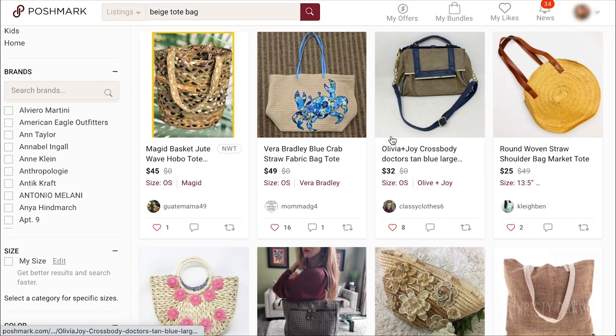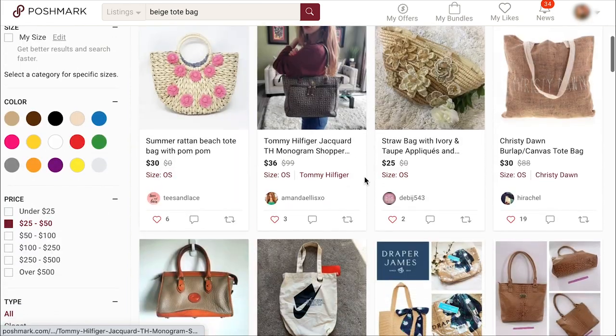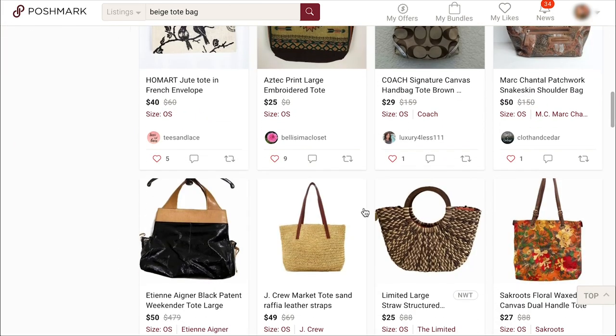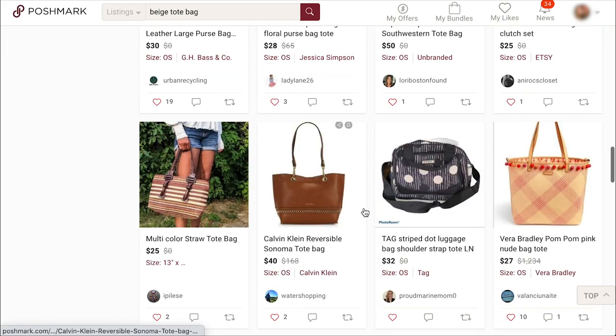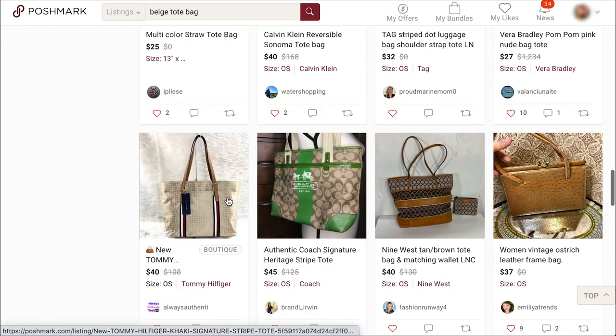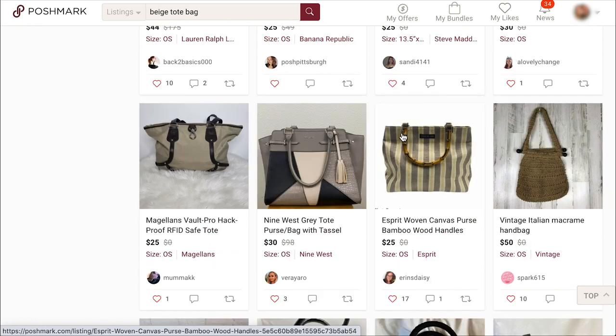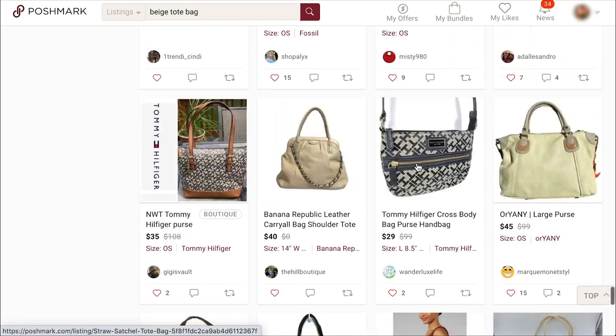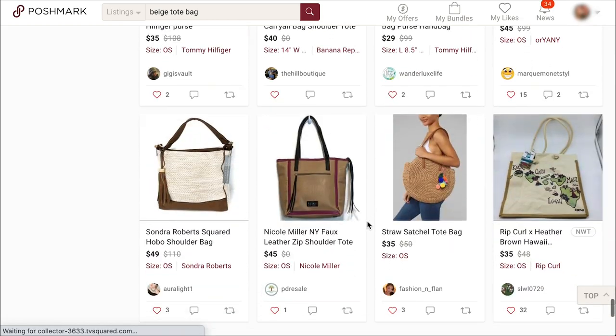These aren't great. It's a tricky search term honestly — we need a nice structured, definite shape. Don't want any floppy blobby bags that flap around. We need a nice strict square. That one has the bamboo strap but it's definitely not the right style. These are all too floppy bags.